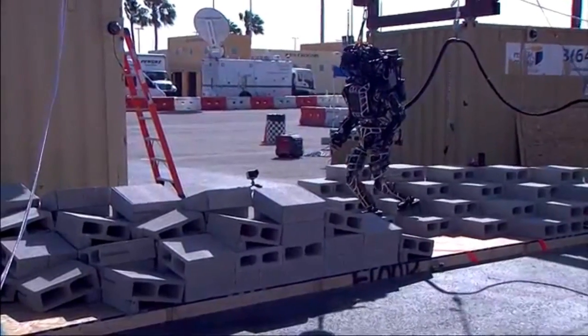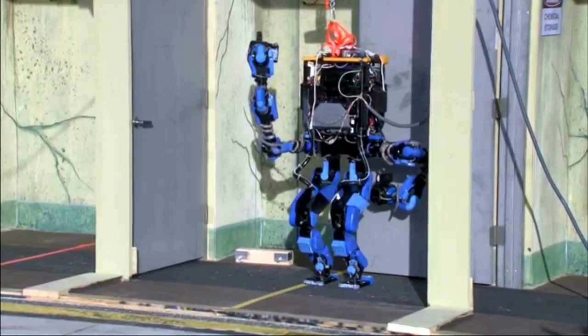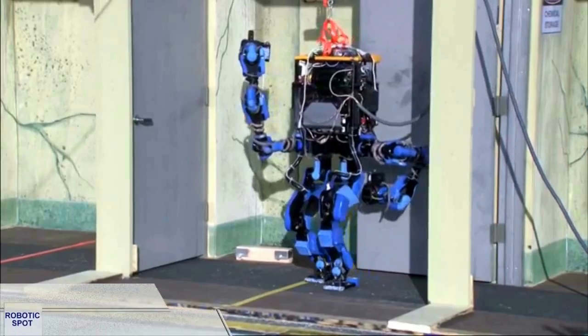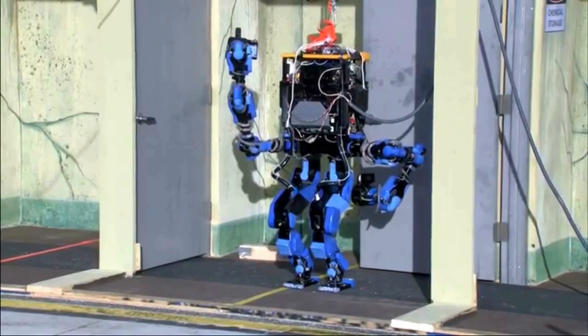The competition had mainly US teams using the Atlas humanoid robot built by Boston Dynamics. The teams could customize their Atlas robot, but mainly their job was related to programming. Some other teams used their own designs. For example, here you have the HRP2 Evolution from team Shaft, showing no problem at all opening doors.